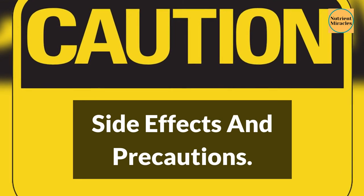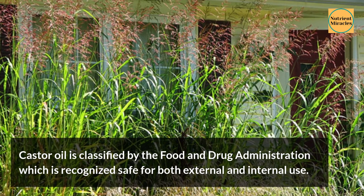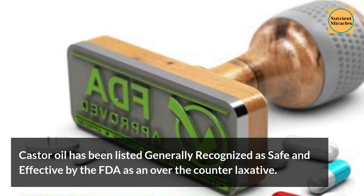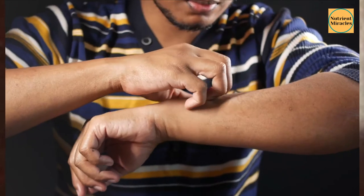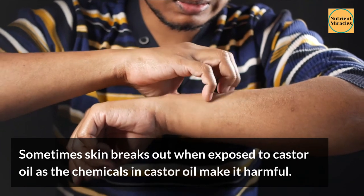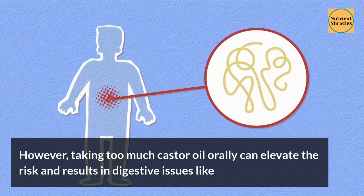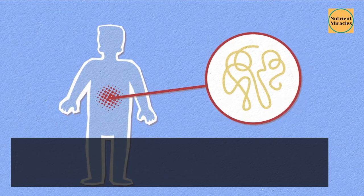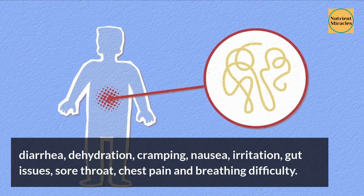Side Effects and Precautions. Castor oil is classified by the Food and Drug Administration as recognized safe for both external and internal use, and has been listed as generally recognized as safe and effective by the FDA as an over-the-counter laxative. Sometimes skin breaks out when exposed to castor oil as certain chemicals in it can be harmful. However, taking too much castor oil orally can elevate the risk of digestive issues like diarrhea, dehydration, cramping, nausea, irritation, gut issues, sore throat, chest pain, and breathing difficulty.